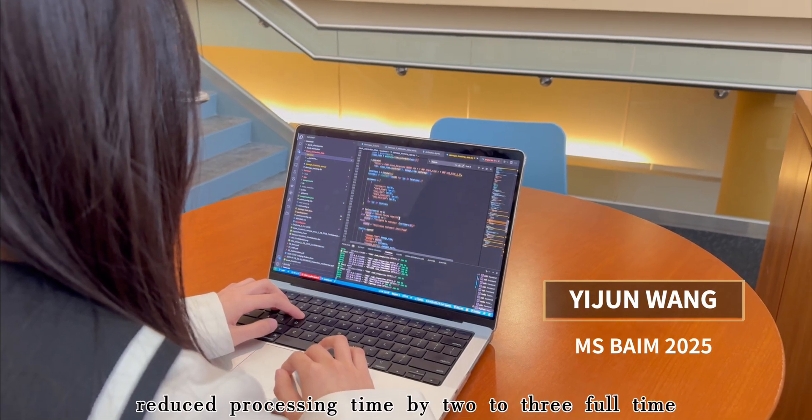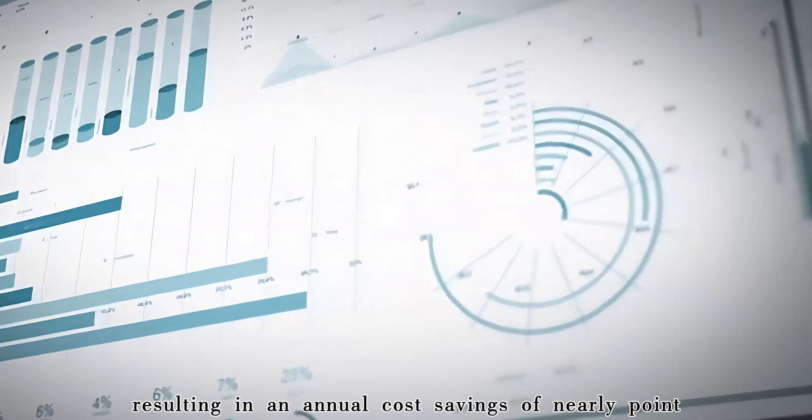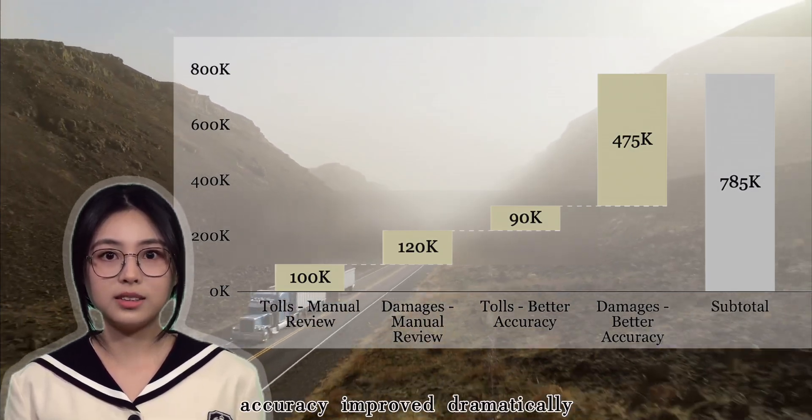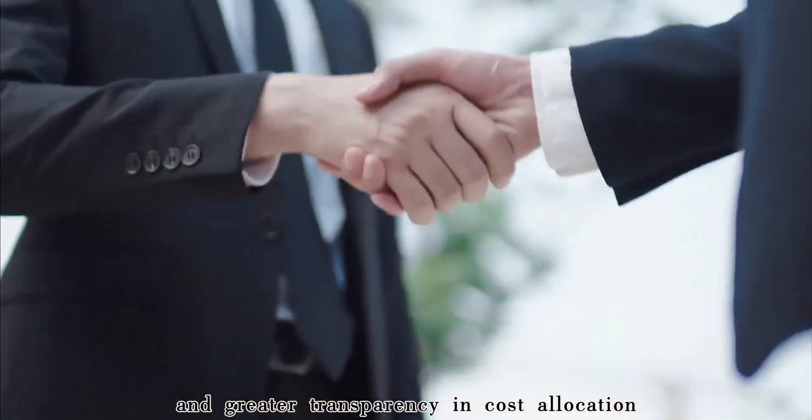The results were significant. Our automatic system reduced processing time by 2-3 full-time equivalents, resulting in an annual cost savings of nearly $0.8 million. Accuracy improved dramatically, leading to faster dispute resolution and greater transparency in cost allocation.